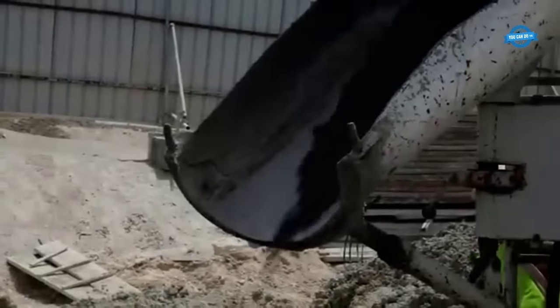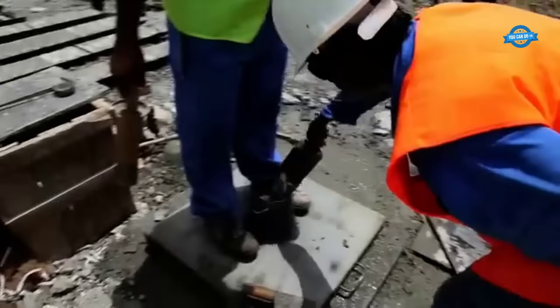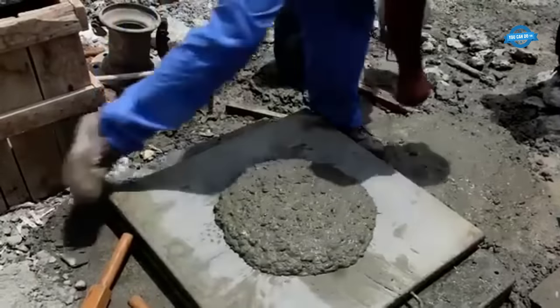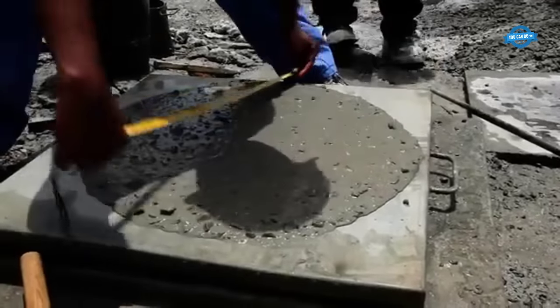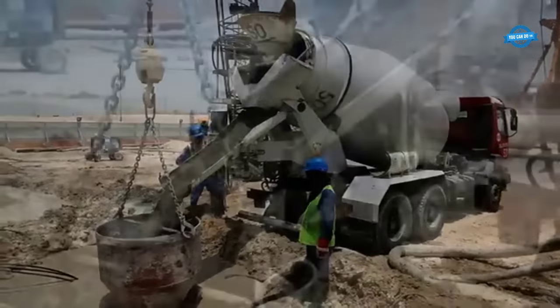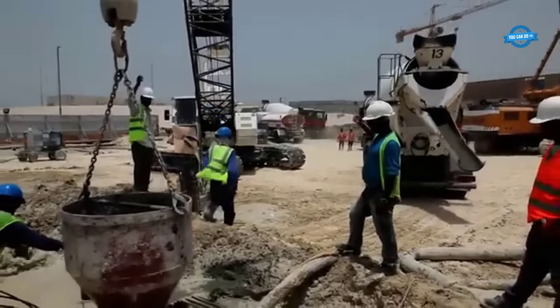Concrete testing. Prior to the concrete pour, the quality of the concrete mix is tested to ensure that it meets the required standards, including assessing the mix's strength, workability, and durability. Once the trench is prepared, the reinforcement cages are in place, and the concrete mix is verified, the final step is to pour the concrete into the trench. Concrete is often placed using tremmy pipes, a technique that involves continuously filling the trench from the bottom up to minimize the risk of segregation or contamination.